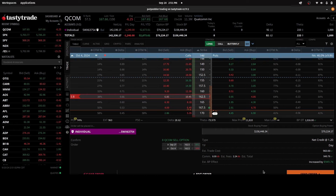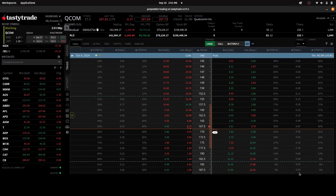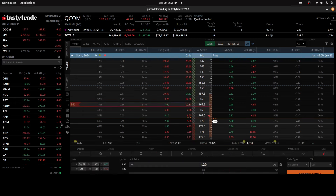This is going to bring in about $950 into the account if I'm able to get this filled at $1.20. Can I get it filled at $1.20? No takers at $1.20.